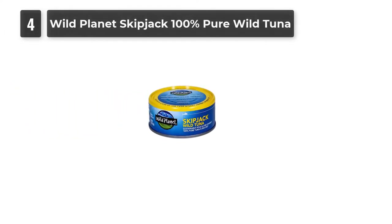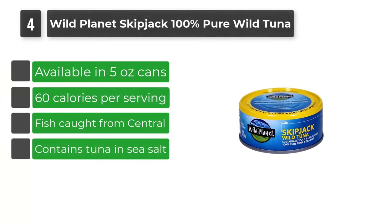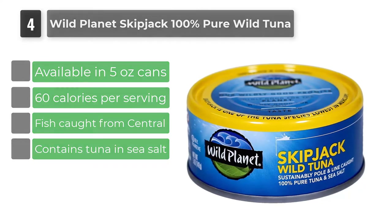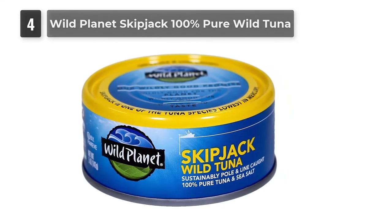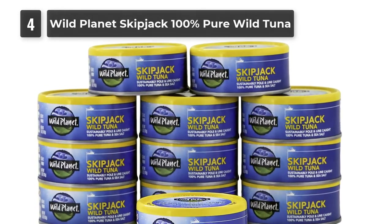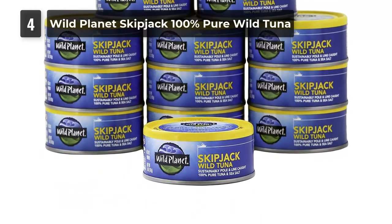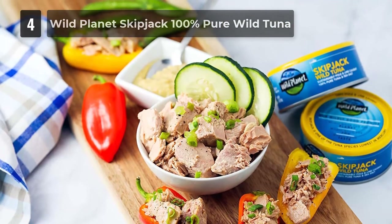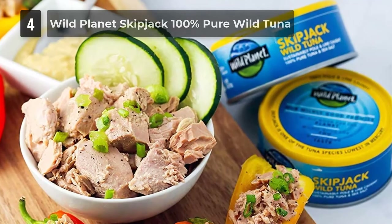Number 4: Wild Planet Skipjack 100% Pure Wild Tuna. This canned tuna brings the original flavors of the sea to the plate due to its distinct preservation method. Wild Planet uses only sea salt to preserve the fish — no oil, water, or other fillers — resulting in minimal processing and maximum freshness. The tuna is tender and full of flavor. Wild Planet uses 100% sustainable practices like pole and line fishing, giving the company a very small carbon footprint, with no compromise in taste or quality.